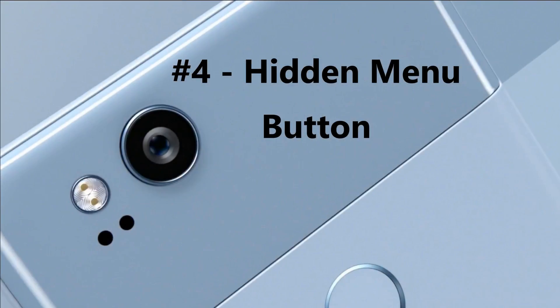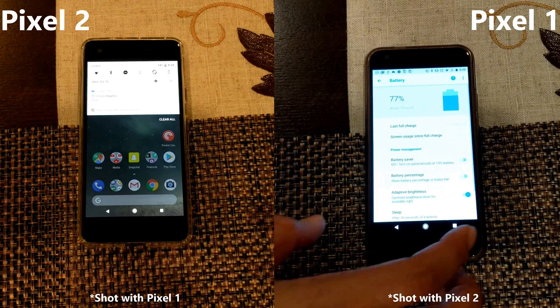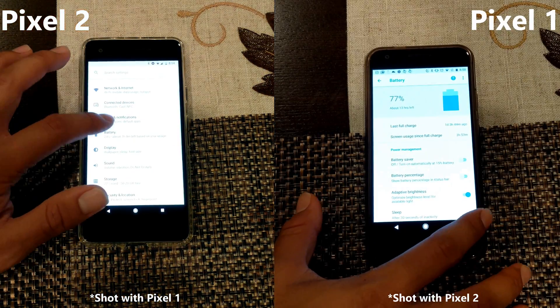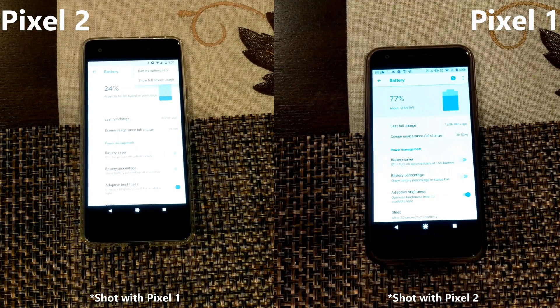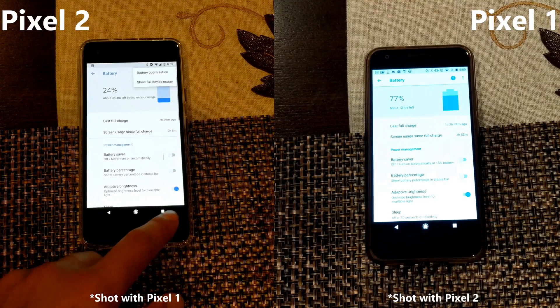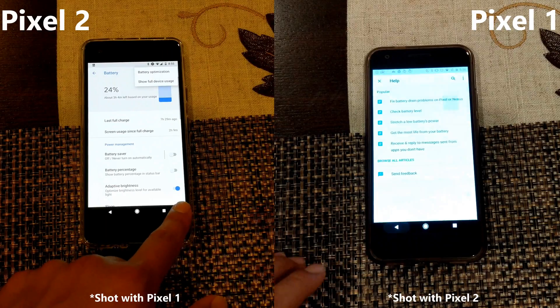Number 4: hidden menu button. This one's a little bit more of an easter egg. When you jump into settings, tapping the bottom right on the Pixel 1 does nothing, but on the Pixel 2 it actually brings up the settings menu. This appears to only work in the settings menu so it might be a little bug, but it's a nice little fun easter egg and still a software difference.